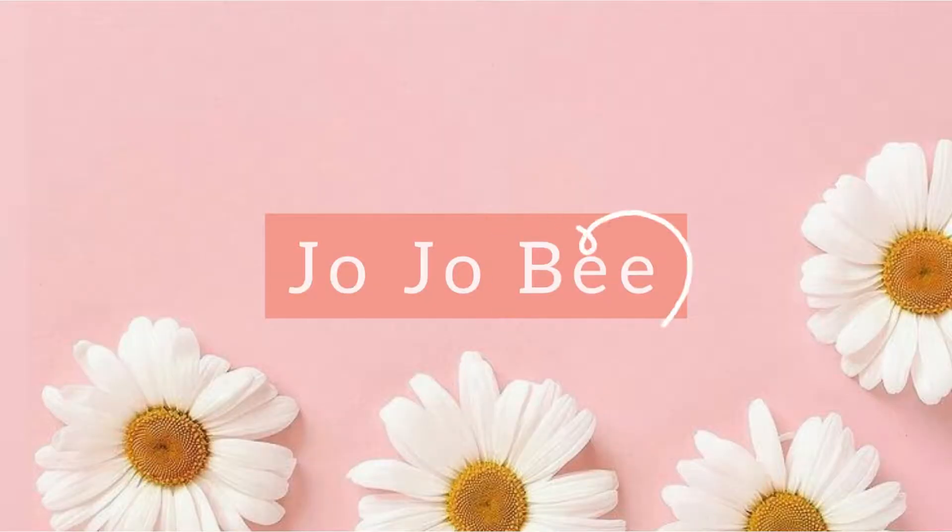I was gonna do that thing where I put my highlighter underneath my foundation. Damn it, I forgot. Hello everyone and welcome back to my channel! In today's video I'm going to be unboxing my September Ipsy bag and also putting it on my face. So if that sounds like something you're interested in, just keep on watching. This month's glam bag had five items in it.